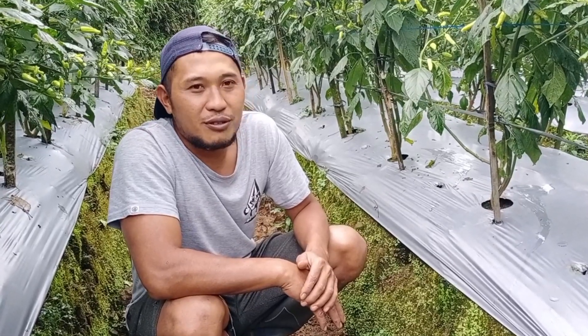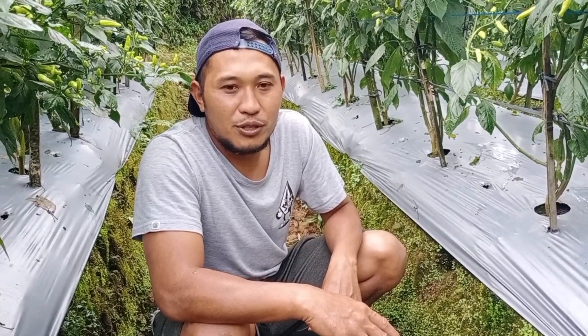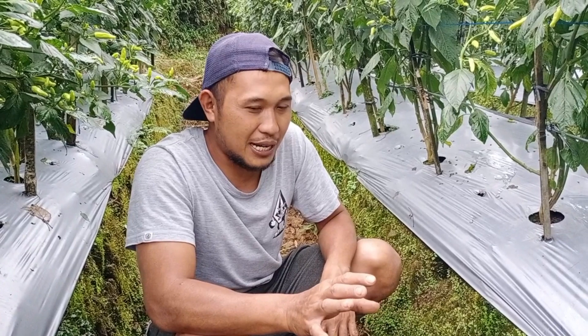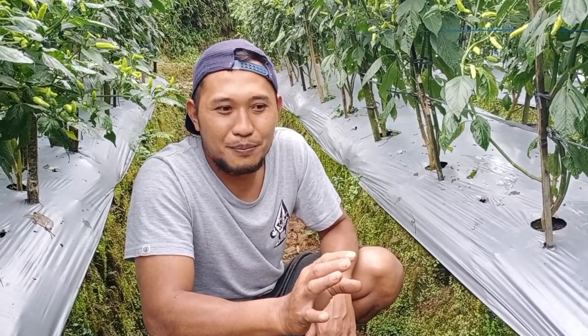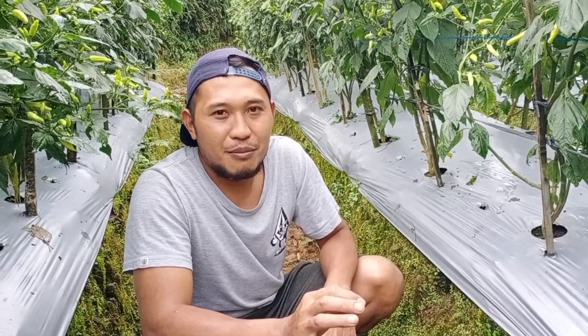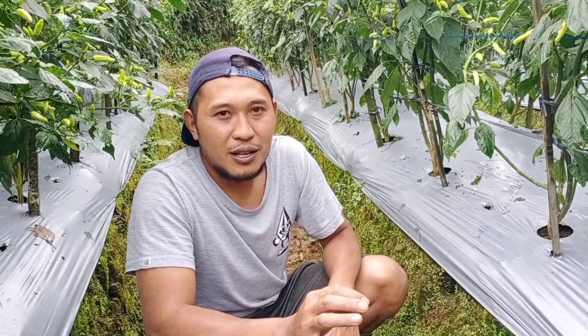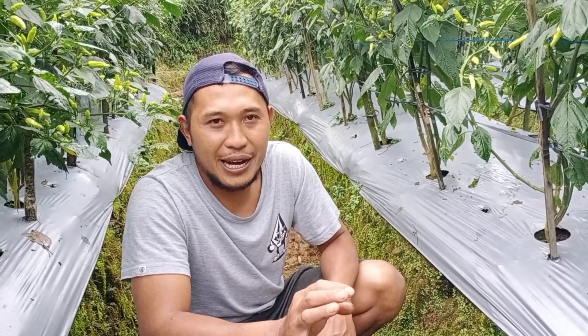Untuk drainase, yaitu pembuangan air, diusahakan di musim penghujan seperti ini jangan ada air yang menggenang di area bedengan. Karena itu akan menimbulkan jamur, entah itu jamur antraknos, fusarium, dan lain-lain.